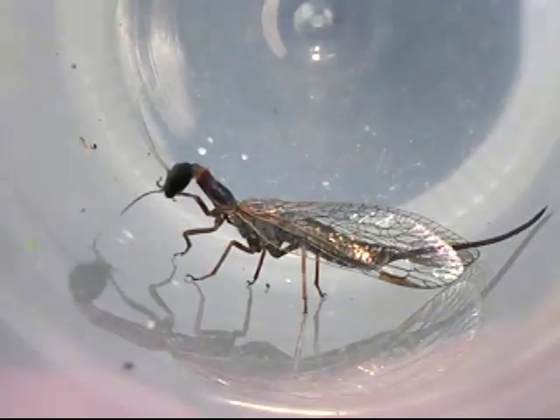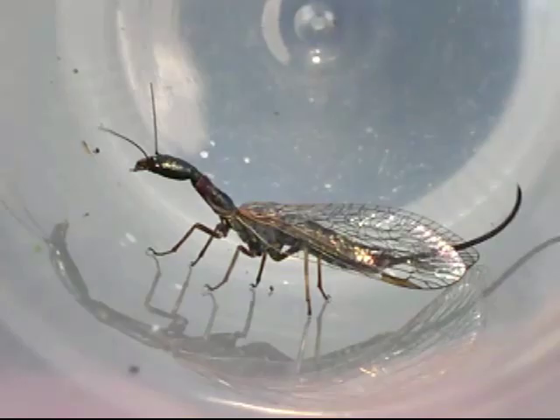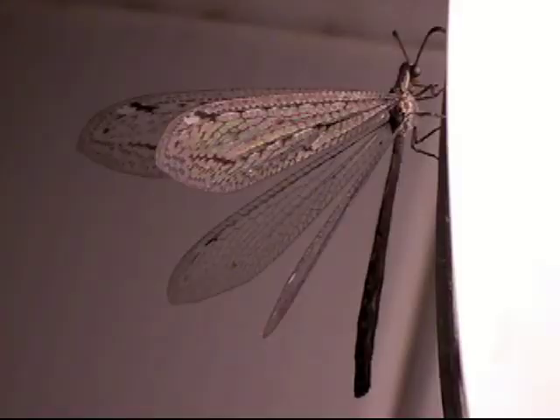Females have more proportional mouth parts. Dobsonflies are related to snakeflies, lacewings, and antlions.